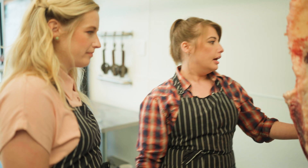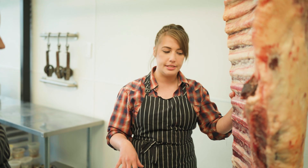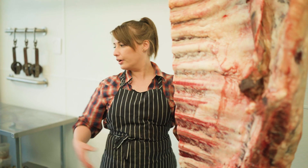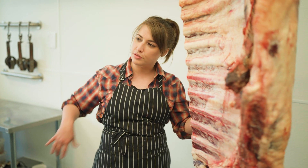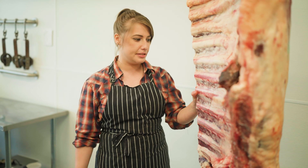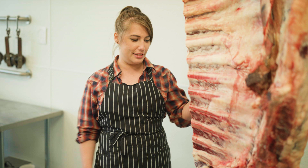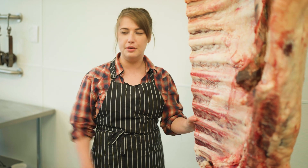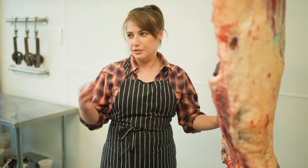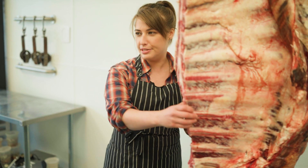I went down to Texas three or four years ago and did a meat cutting thing down there. They didn't do any braising cuts. They had their brisket, but all of the stewing cuts from the shoulder — they were like, 'You just grind this, you just grind that.' And I was just like, what do you mean? These are beautiful braising cuts. And they said, 'We don't braise here because it's hot all the time.' They only do smoking pieces and high-end grilling steaks — they don't do a lot of braising cuts.